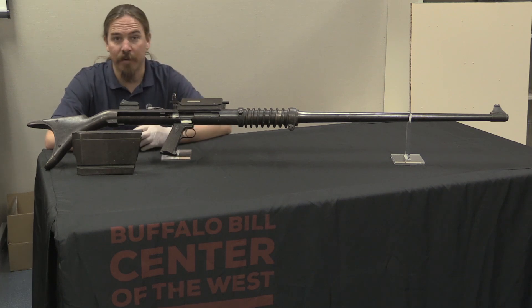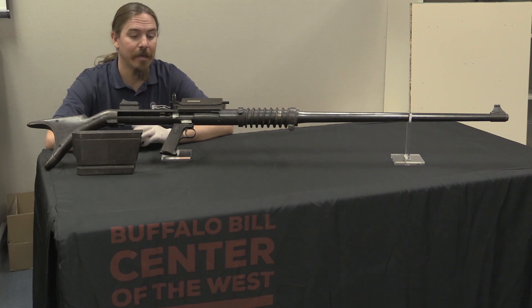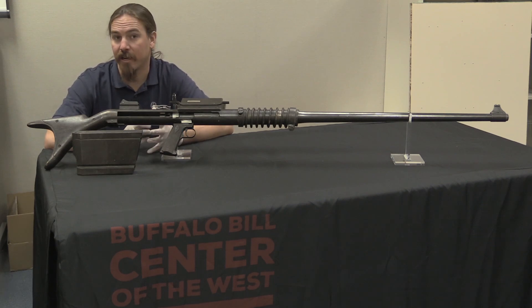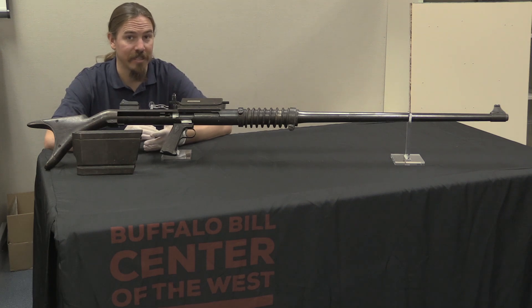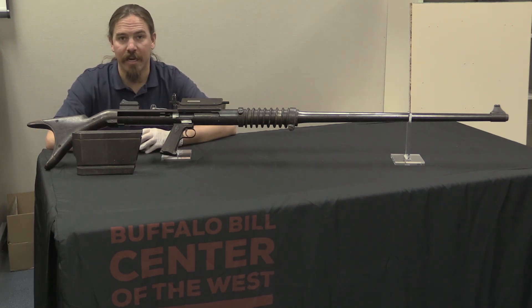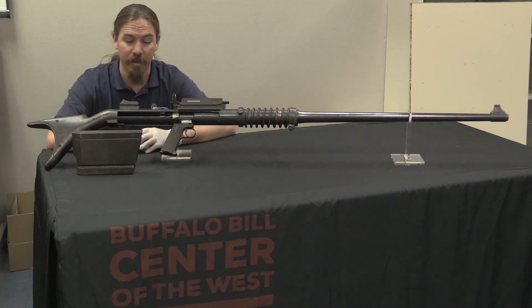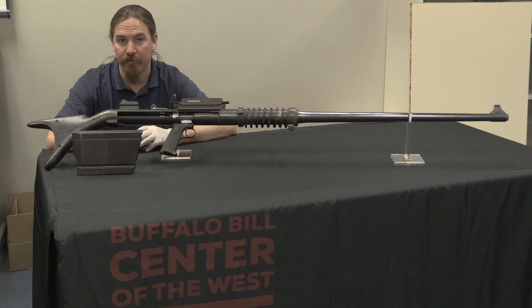This thing jumped out at me right away, and not just because it's huge and ridiculously heavy, but because some of the best literature published right now actually says this may not still exist — and yet here we go. Almost certainly the only one of its kind in existence, probably one of only two or three that were ever built. This is an early Winchester anti-tank rifle.